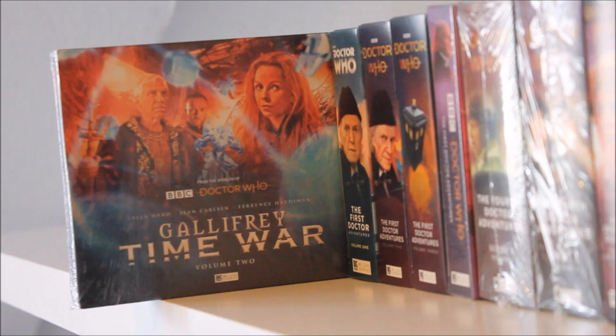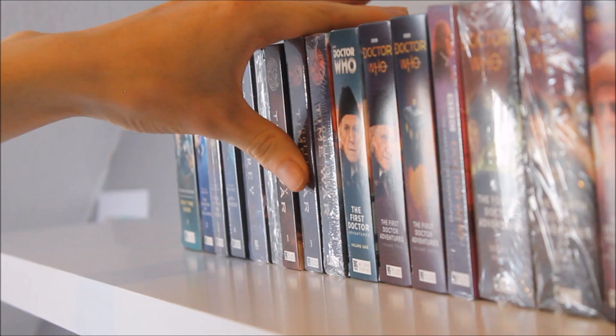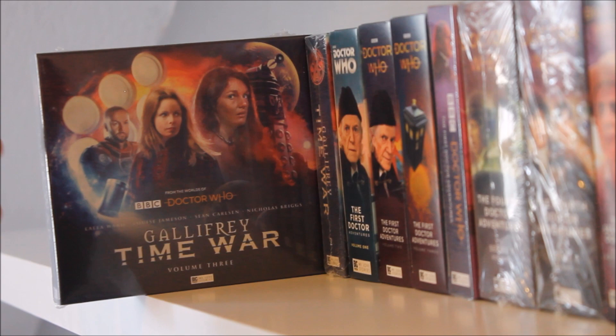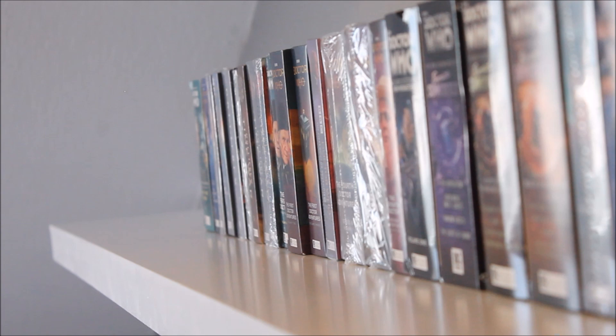Gallifrey: Time War Volume Two features the return of Terence Hardiman as Rassilon himself — a great box set dealing with Gallifreyan political corruption. Then the most recent release, Gallifrey: Time War Volume Three — I've had it on the shelf since early 2020 but haven't listened to or reviewed it yet. I was under a lot of stress when it came out, dealing with mental health challenges alongside university work, so I never got around to it. I'll get to it eventually, no doubt in time for the next release in 2021.